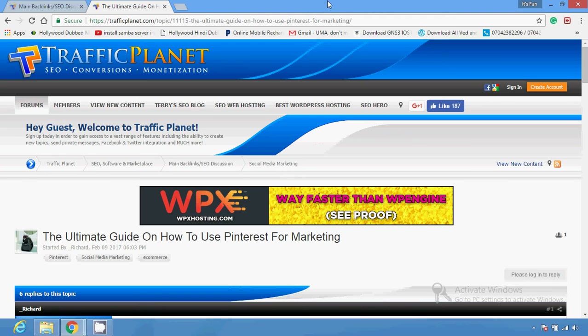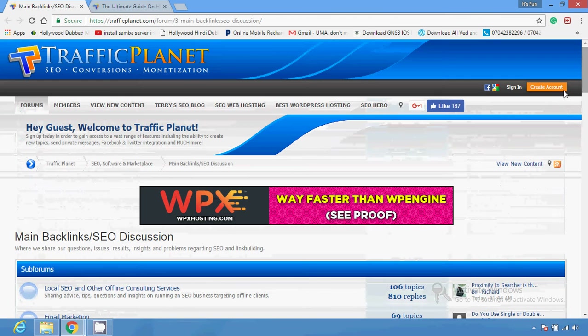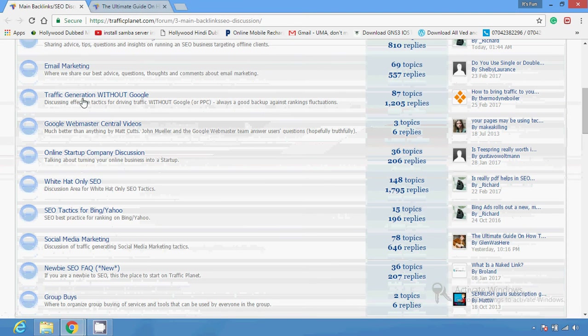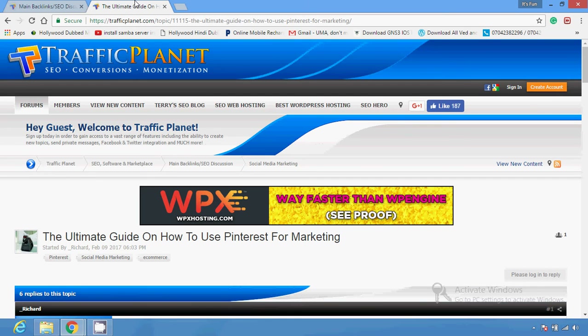There are several topics going on — you just have to open them. After registration you can use this particular website Traffic Planet and create an account. After that you can easily join. If you have command on any skills or any topic, or find another forum website, just open a topic, give your reply, and people will use your link to go to your particular page. This is how you can get lots of inbound backlinks.